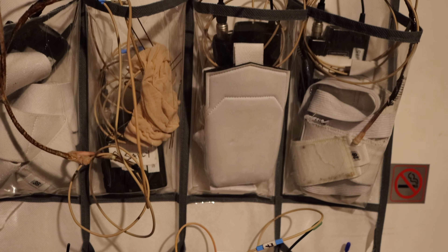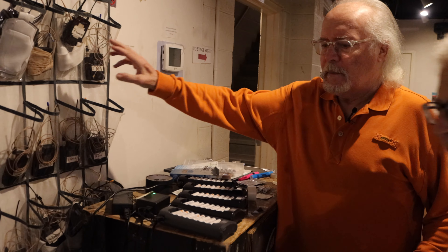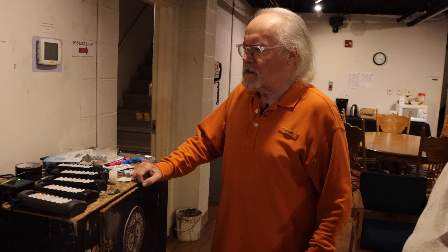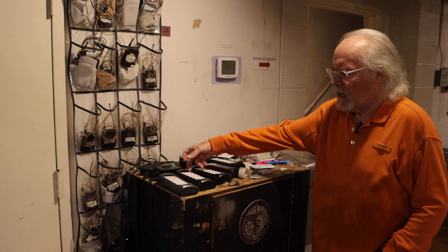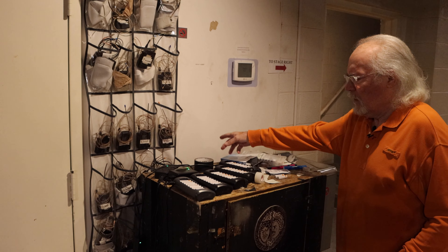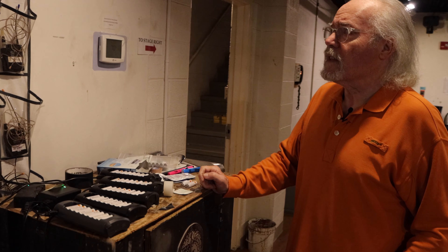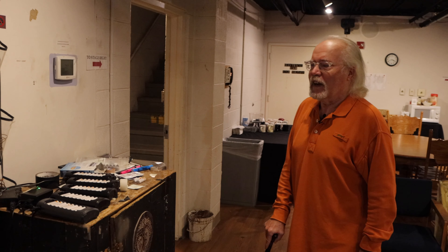Each actor has a microphone. They are put in packs — you can see the elastic on them. They're put in packs that people wear around their waist, or sometimes on their legs, or wherever their costume will allow it to be the least noticeable. And these battery packs have to be recharged every single show. It's a regular sound design, but with theater it's interesting because you want to hide the mics, and that's not always possible, especially with dancing girls and things like that. So we have to be very inventive.